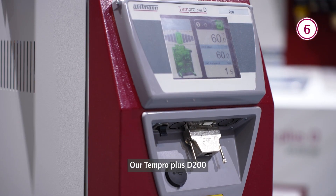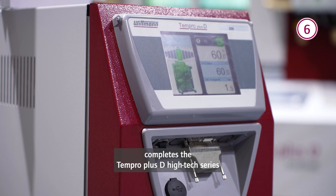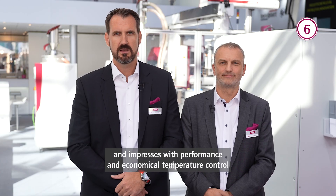Our Tempro Plus D 200 completes the Tempro Plus D high-tech series and impresses with performance and economical temperature control up to 200 degrees Celsius water temperature.